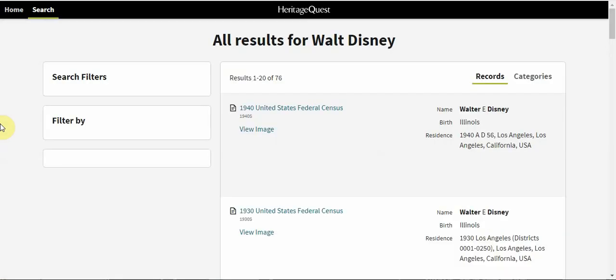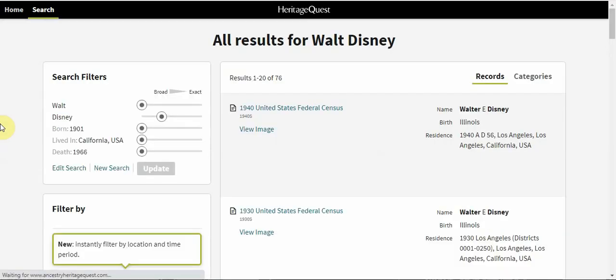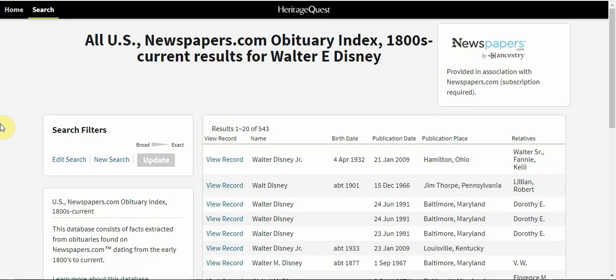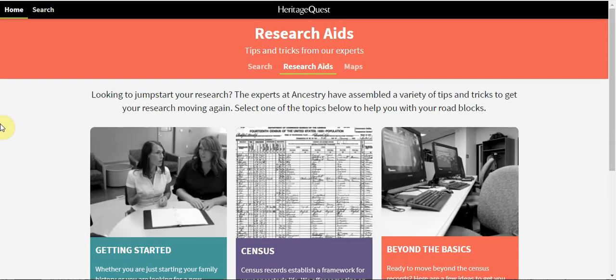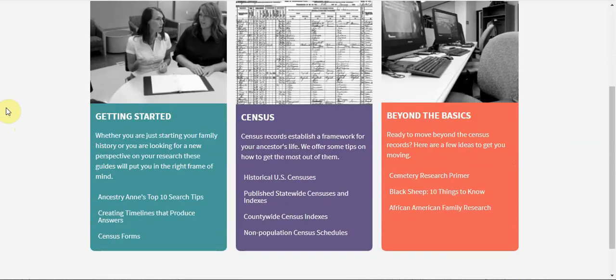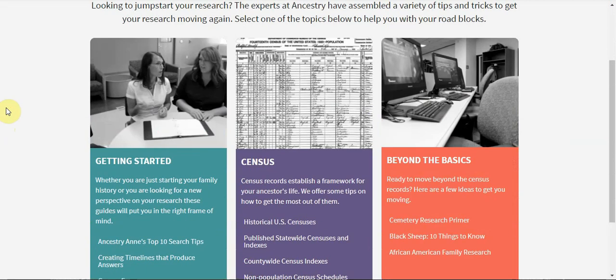Your search results may include census records like this, as well as obituaries, and even grave information, as well as local historical texts. HeritageQuest also has research aids, which are resources to help you dive deeper into your genealogy research.